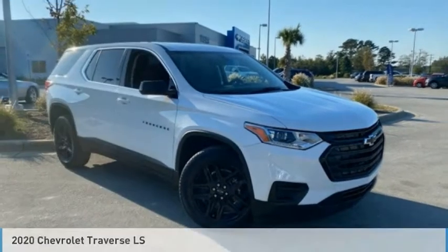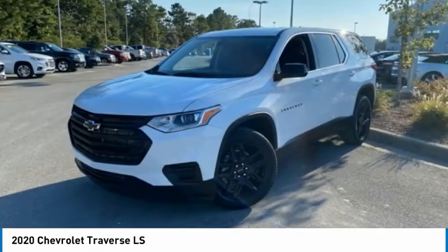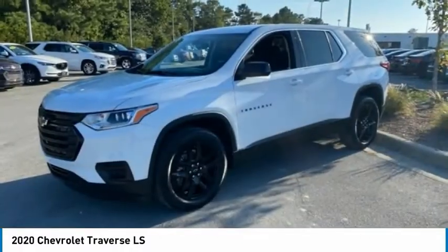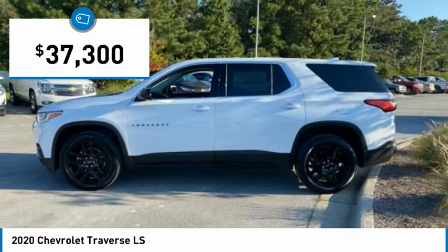Take a look at the 2020 Traverse. The Chevy Traverse is more stylish than minivans and far more fuel and space efficient than truck-based SUVs. Crossovers like the Traverse are excellent family vehicles, and it is priced below $40,000.